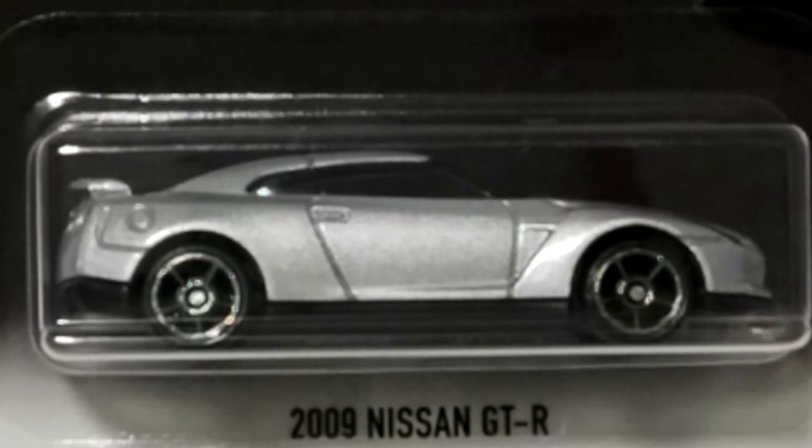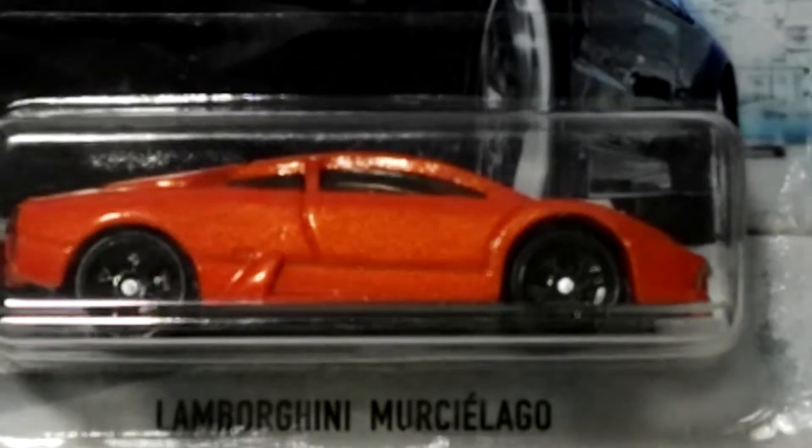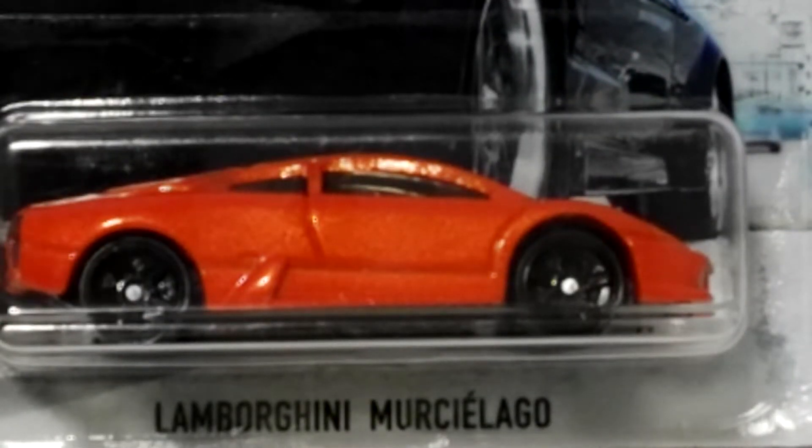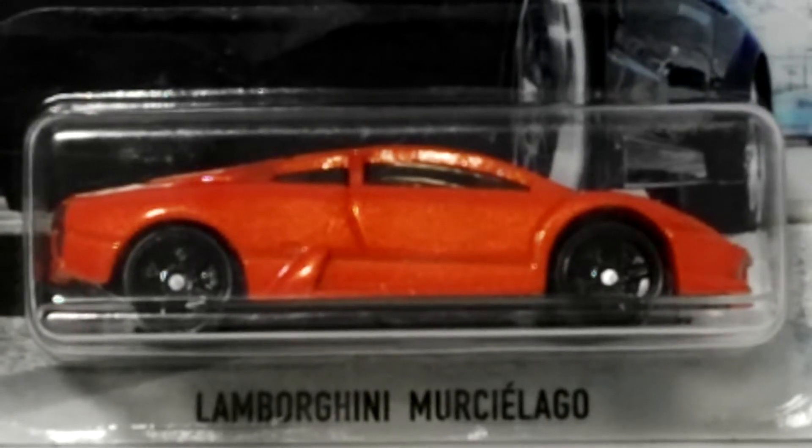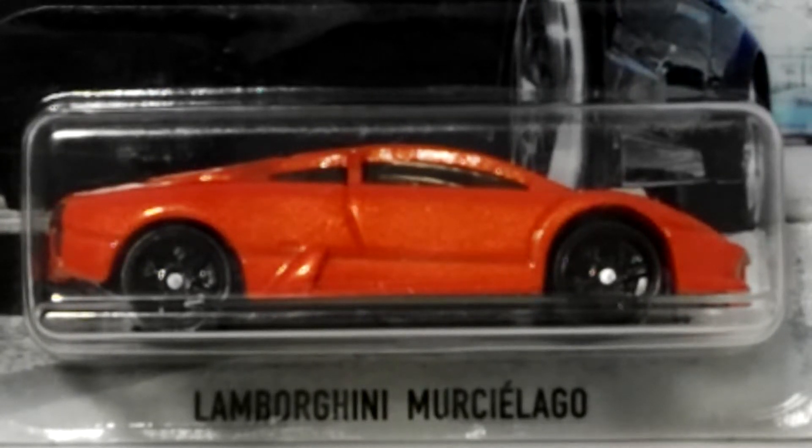The last of the set, number six of six, is of course the Lamborghini Murcielago — there it is in orange. Again, not overly impressed with this particular one. These last two are probably not quite the greatest castings in the six car set. I don't know whether it's the color or what, but the other four are great. These last two just aren't quite right to me. That's the Lamborghini Murcielago, and that's from The Fate of the Furious — it's got that on the card.